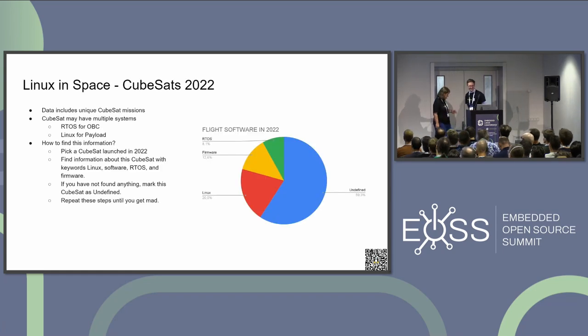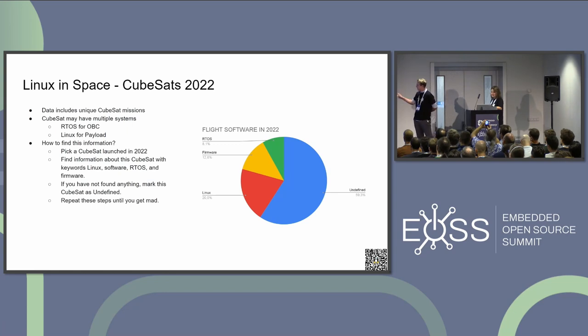Thank you, Lenka. I would like to talk about CubeSat Linux in space. It took me about two months to find out how many CubeSats use Linux up there in the year 2022. The result — you can see on the chart — is that almost 20% of CubeSats use Linux in space. There is about 30% of custom firmware, about 8% of RTOS, and there is a big undefined area.